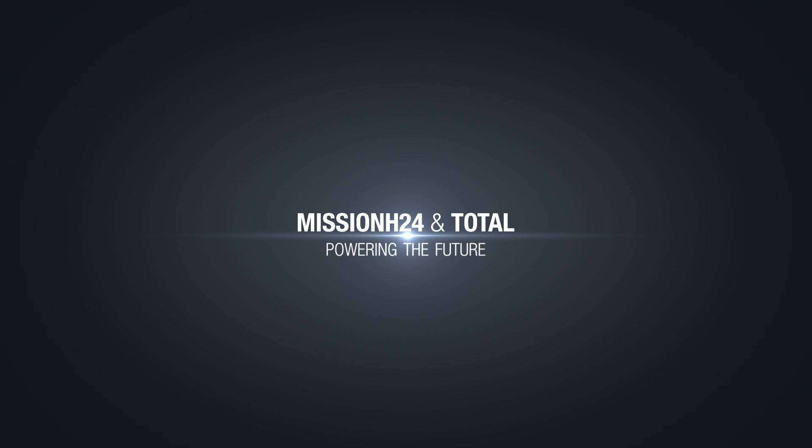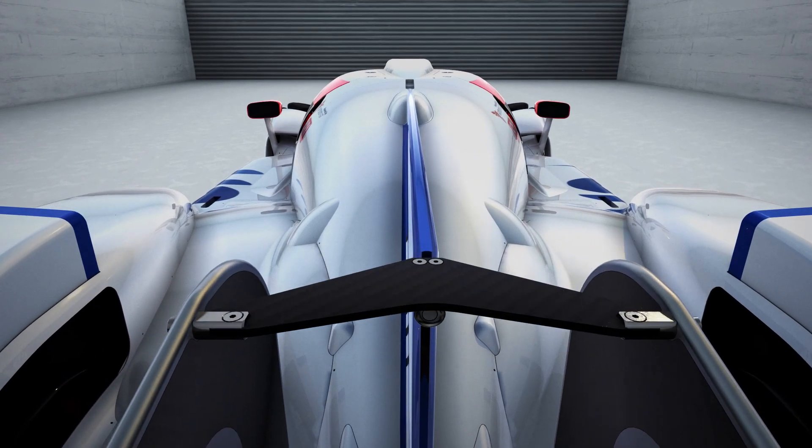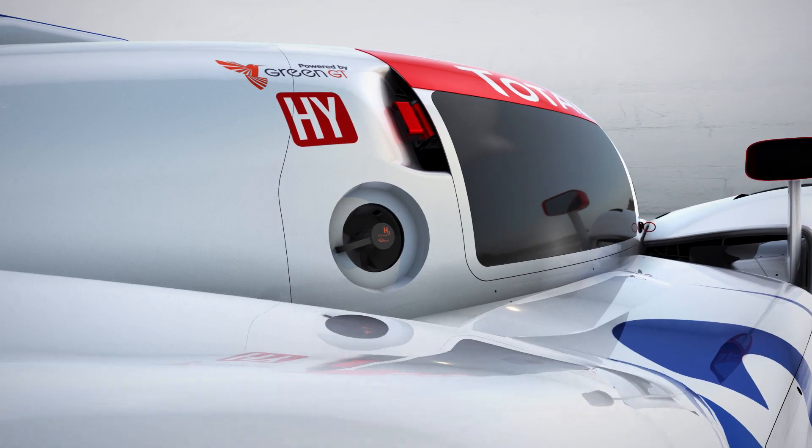Total, alongside Mission H24 and its partners — the Automobile Club de l'Ouest, Green GT, Michelin and Symbio — is embracing motorsports for hydrogen-powered cars and is gearing up to compete in the 2024 24 Hours of Le Mans.